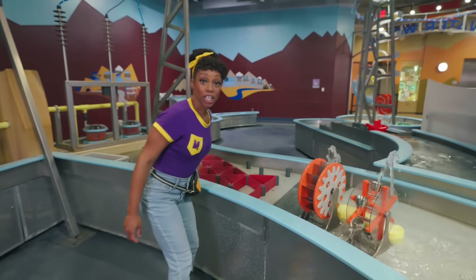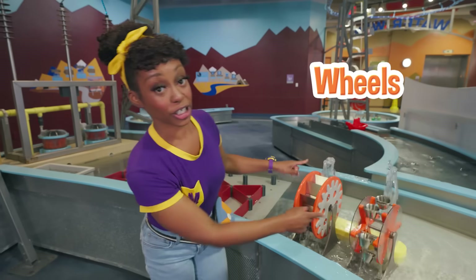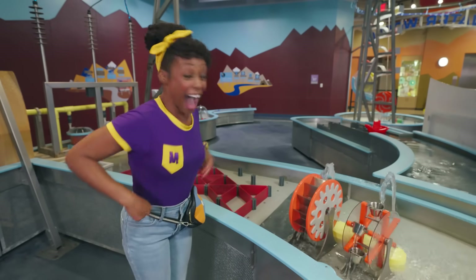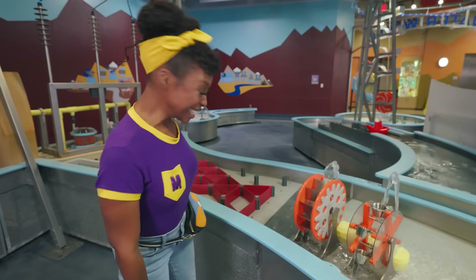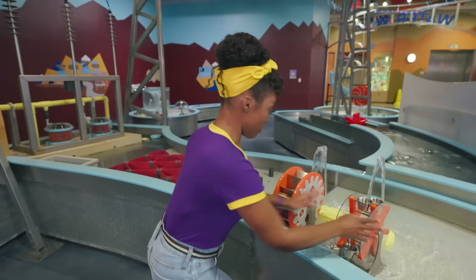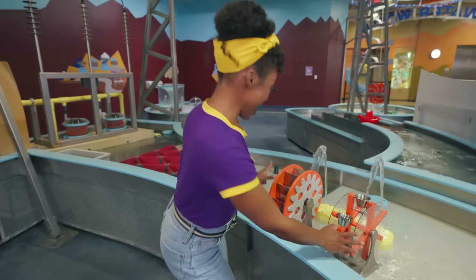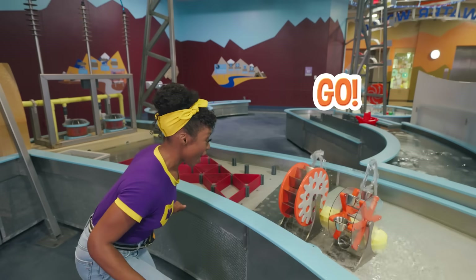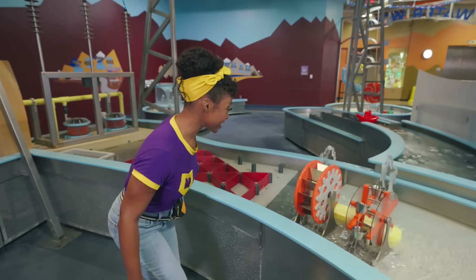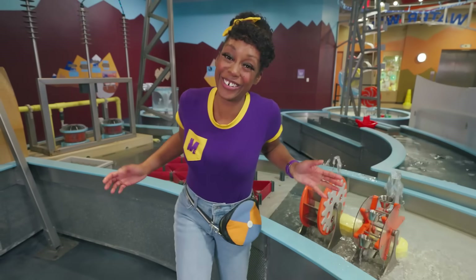Whoa, check out these wheels. They have different shapes. I wonder what that means. I got it — let's do a race! All right, back it up. Are you ready? On your mark, get set, go! And they're off. They're going fast. Wow, the one with the cups is going much faster. Cool.